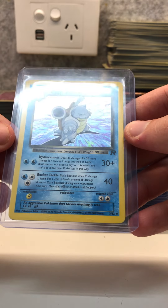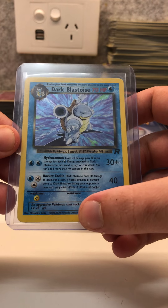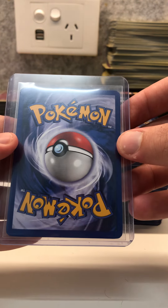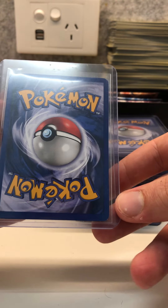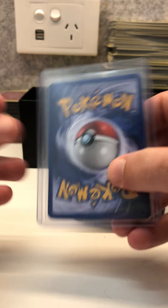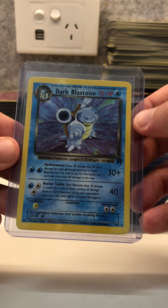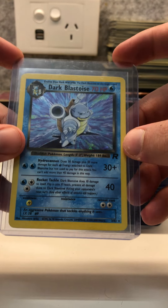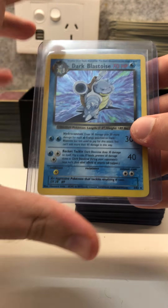Blastoise — a very minty card, very clean, no scratches, very well centred on the front and on the back. There might be a tiny little white spot on the bottom right corner and one on the top right corner. This is a solid contender for a PSA 9 or a PSA 8. As I said before, I'm no grading expert for these vintage cards so this is all just my own opinion.